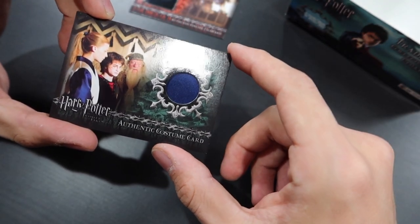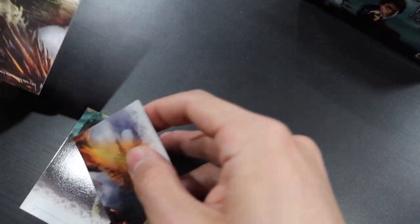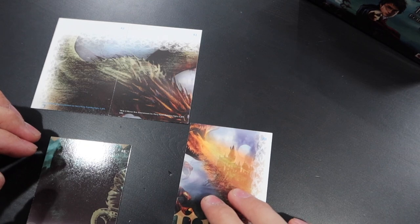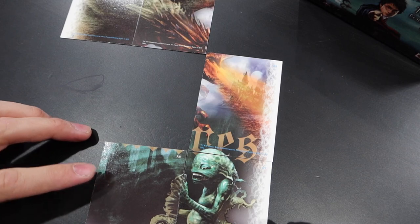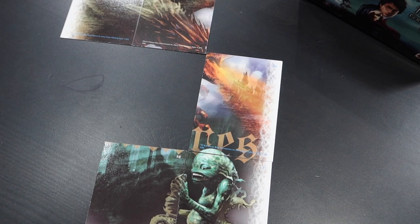Nothing. No autograph card. Wow, that was nerve-wracking and very disappointing. But we did get this costume card worn by one of the champions, as well as the film cell card. Let's see how much of this puzzle we can make with these foil cards. This fits here, this goes down here, the Grindylow goes there. So we have part of the dragon assembled, with a few pieces still missing.